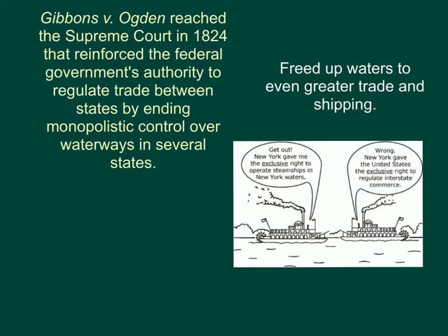In the Supreme Court case Gibbons v. Ogden, which reached the Supreme Court in 1824, it reinforced the federal government's authority to regulate trade between states by ending monopolistic control over waterways in several states. A state cannot control a particular body of water for their own purposes. The ruling freed up waters to even greater trade and shipping.